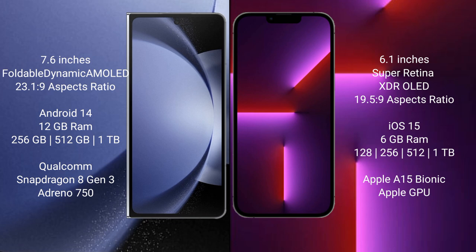The Samsung Galaxy Z Fold 6 comes with 12GB RAM and 256GB, 512GB, or 1TB internal storage, powered by a Qualcomm Snapdragon 8 Gen 3 processor with an Adreno 750 GPU. The iPhone 13 Pro comes with 6GB RAM and 128GB, 256GB, 512GB, or 1TB internal storage, powered by the Apple A15 Bionic processor with Apple's graphics GPU.